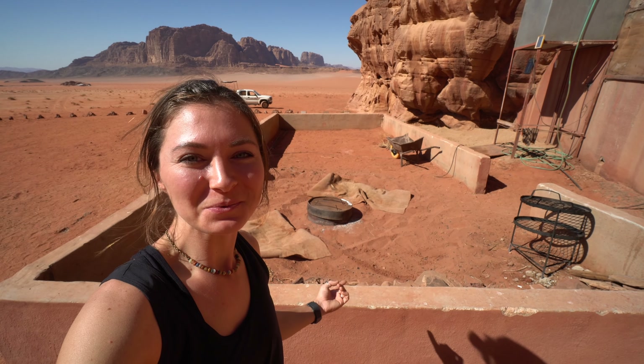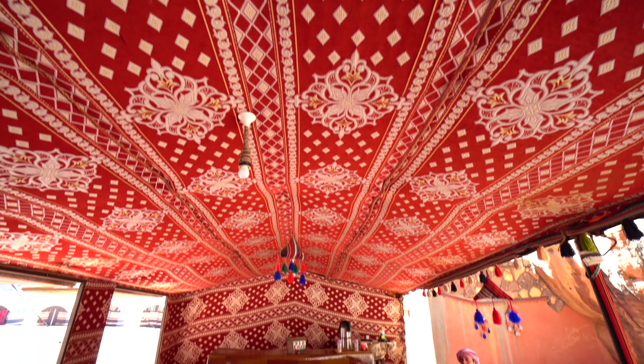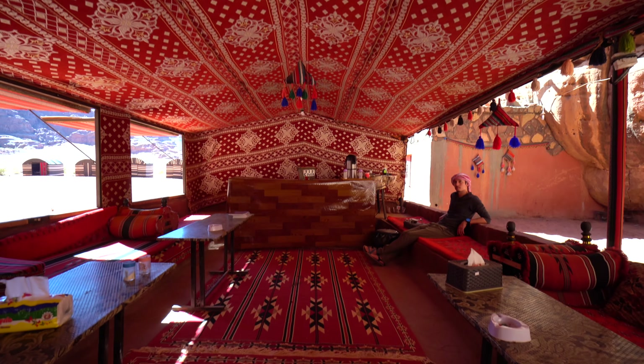Last night's dinner came out of the ground right here. Breakfast, lunch, and dinner is served in here under this one large tent with everyone else in camp.